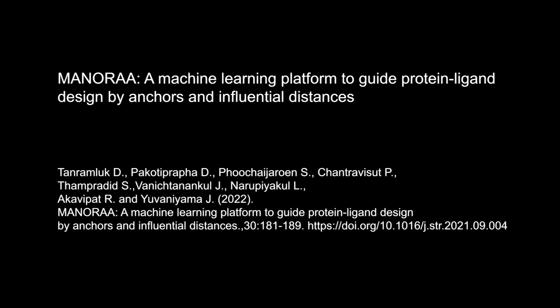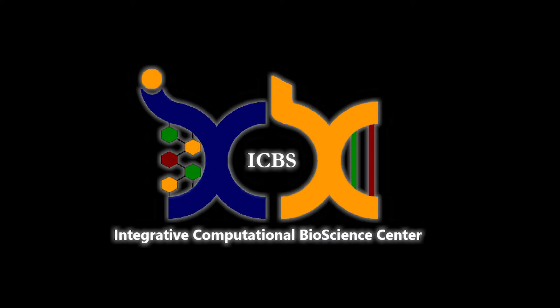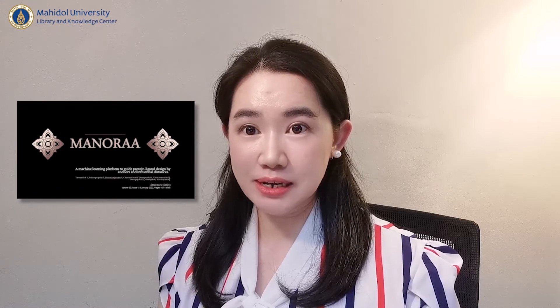We built the MANORA project to systematize drug design research by providing big data, back-end, and machine learning algorithms to solve these very complex 3D jigsaw puzzle problems. I am Dr. Duong Ruti Thanh Ramlug, the lead developer of MANORA, a machine learning platform to guide protein elegant design by anchors and inferential distance.